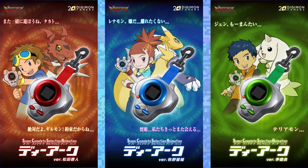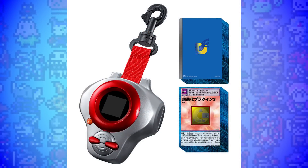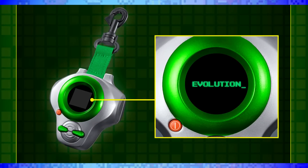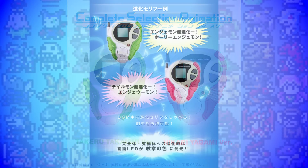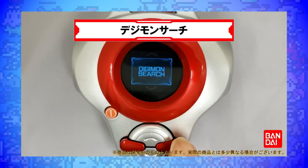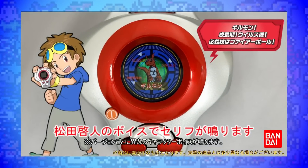The Super Complete Selection Animation D-Arc comes in red, blue and green — Takato, Rika and Henry's colours. These new Digivices are absolutely gorgeous; they are as screen accurate as I think any Digivice toy has ever been, and they have wonderful full colour screens. I was a little bit worried about them when they were first being teased, because as much as I really liked the D3 Complete Selection Animation, that weird mirrored screen thing just was no good in my opinion. This is much better — this is the most screen accurate Digivice. Because it has Digimon Search, because it has a Digimon Analyzer, you can actually see Guilmon and all of that animation that you see in Tamers. It's crazy.